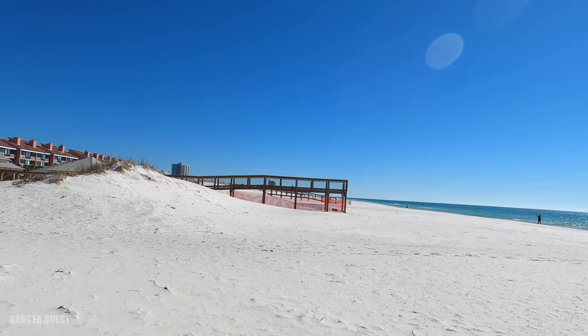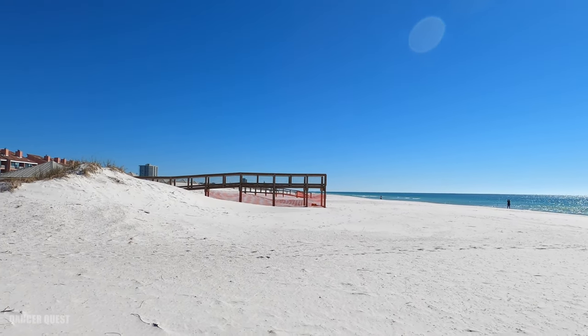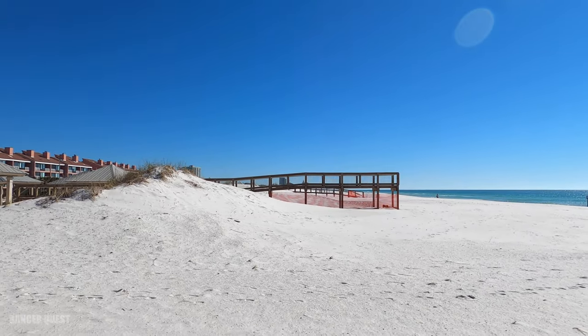This park over here still has all their walkovers blocked off, so there's still some damage. We took a little drive around Pensacola Beach to look at some of the residential areas — there are a few houses with siding or roofs being worked on, but the majority of the places you would rent down here are ready to go and don't look damaged.